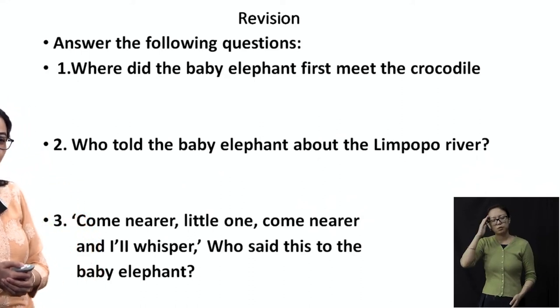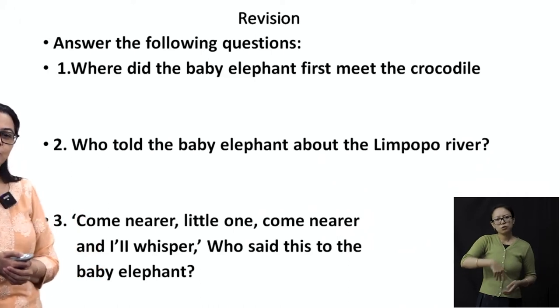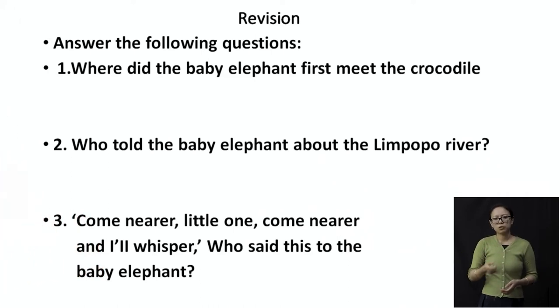Question number three: 'Come near, little one, come nearer and I will whisper.' Who said this to the baby elephant? It was the crocodile who said this to the baby elephant, and that is how the elephant's nose gets stuck in the crocodile's mouth.